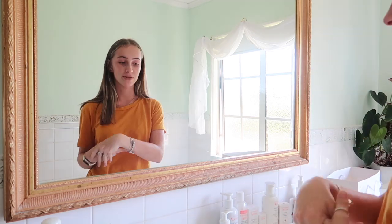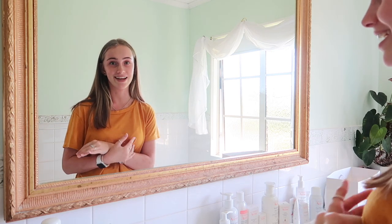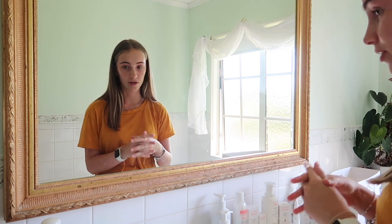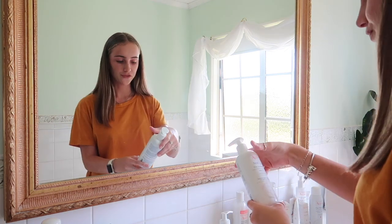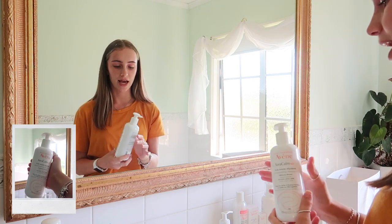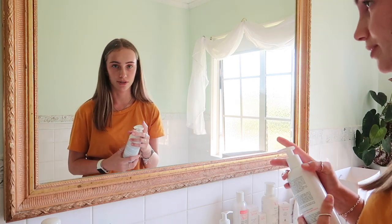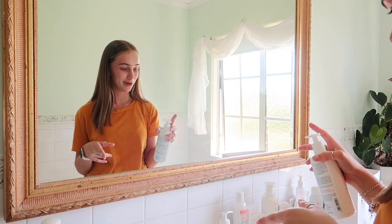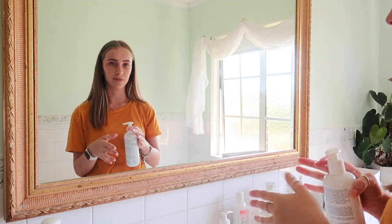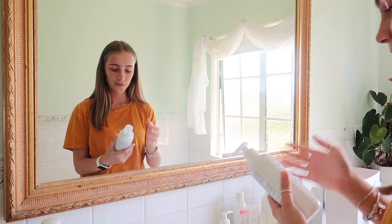I'll go through each product individually and talk about what it is and what I use it for. First up is the Xeracalm AD lipid replenishing cleansing oil, which is a shower body wash. I'm not going to demo it since I'm not in the shower, but you just put a few pumps in your hand, lather up, and use it head to toe.